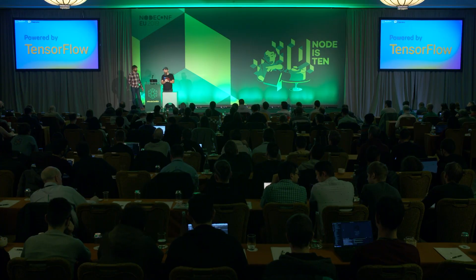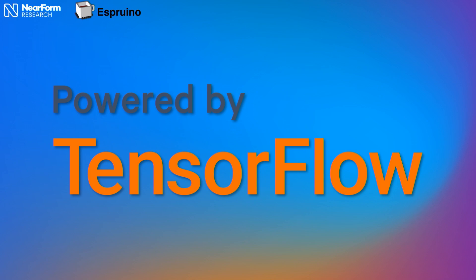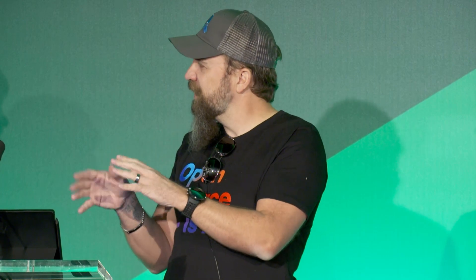We do have TensorFlow. TensorFlow Lite is running on the watch. We have machine learning models that can run — some gesture recognition. It's going to take some playing around with, but we're really excited about this. It's not sending any data up to anything; it's all running completely on the watch.